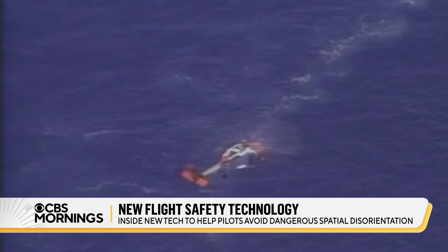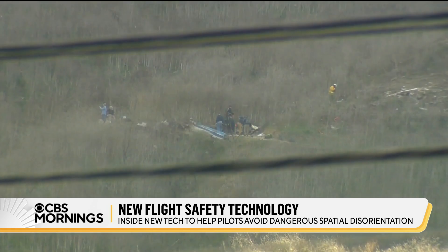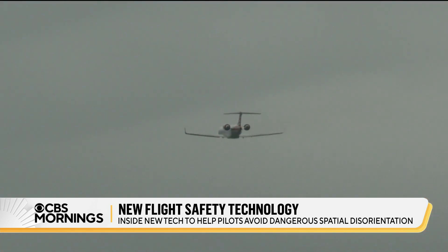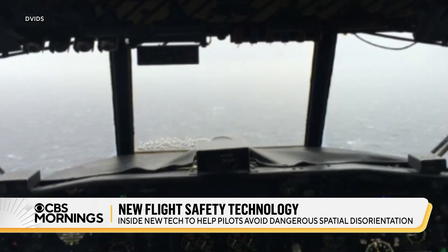Investigators believe it was a factor in the 1999 small plane crash that killed John F. Kennedy Jr., and in the 2020 helicopter crash that killed Kobe Bryant. Spatial disorientation is a big deal in aviation — it's basically where the pilot cannot determine which way is up or down, or whether the airplane is banking to the left or to the right.